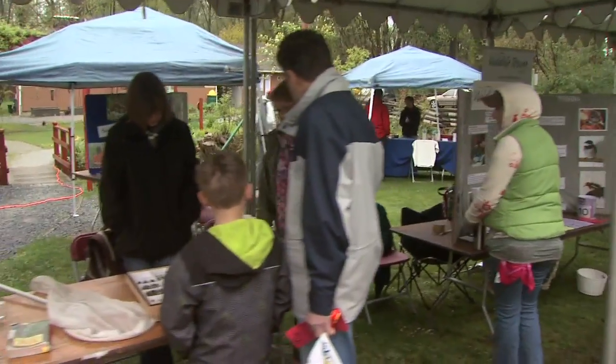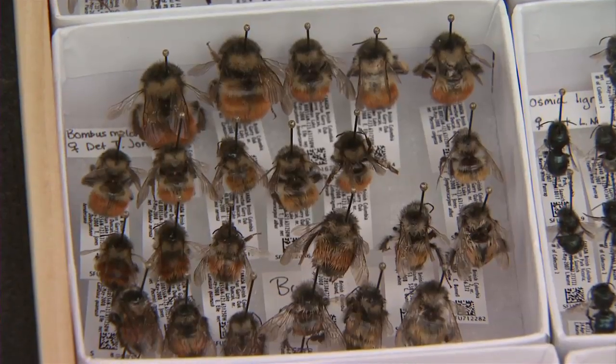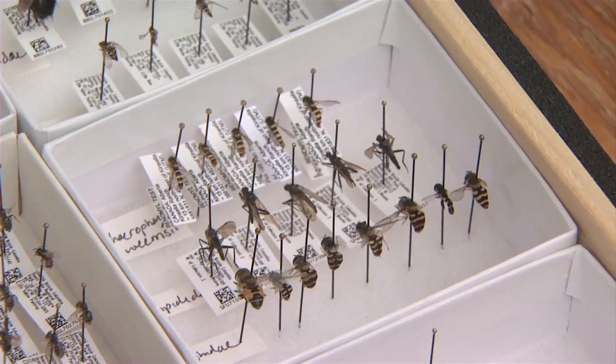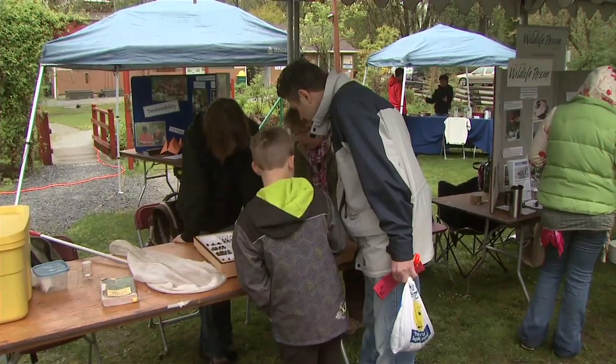There are 450 species of bees in BC, but today the only ones visitors can see are these specimens. We came hoping to see what kind of pollinators we have here in Burnaby. We expected to find several species of bumblebees, and we might still if it gets warmer. But for now we're mostly just talking to the public about the great diversity of bees that we have in BC.